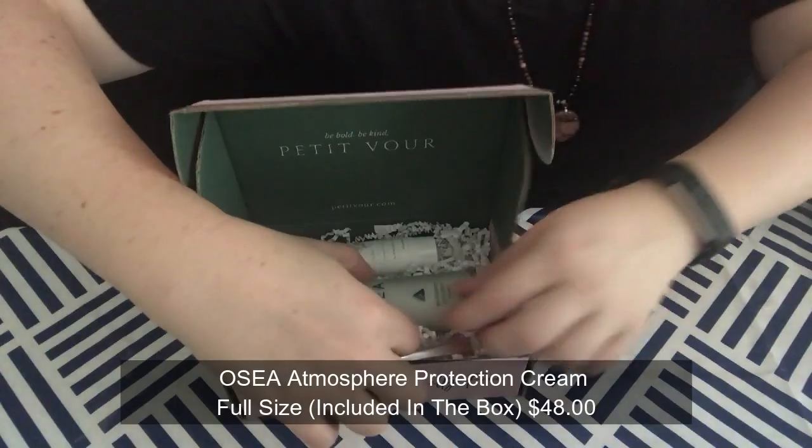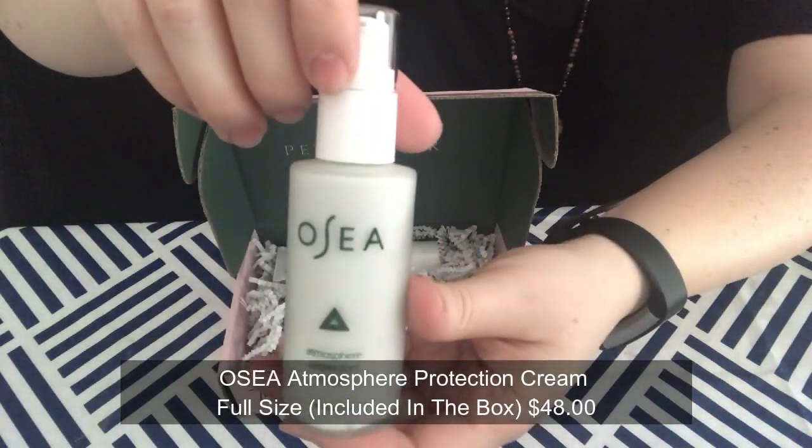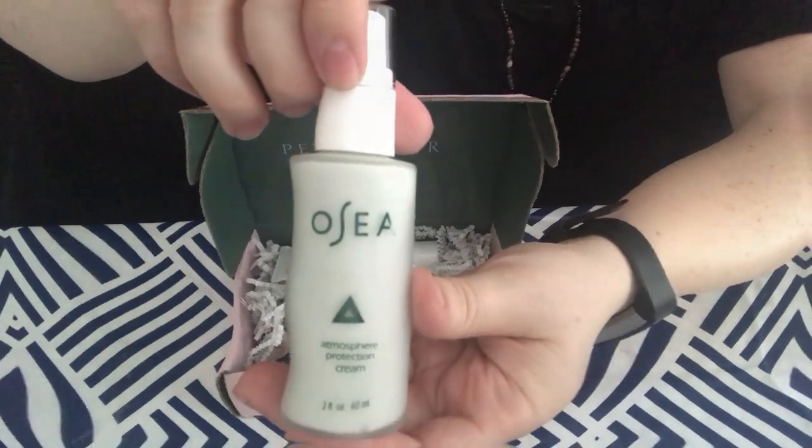The first item is the Atmosphere Protection Cream by OSEA. Shield your skin from the elements and pollution with this daily moisturizer that doubles as a primer. We love that it is so lightweight and reduces redness. It says it's for dry, normal, and combination skin. This thing is pretty heavy — it's a nice glass container.